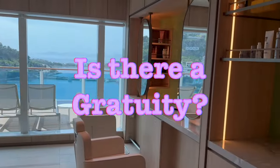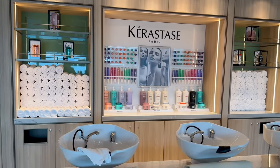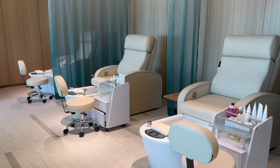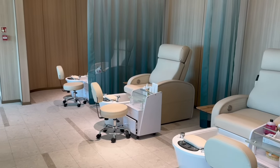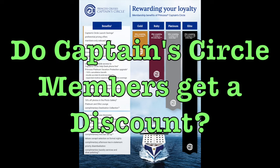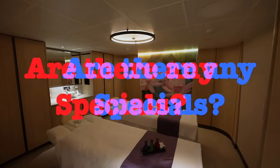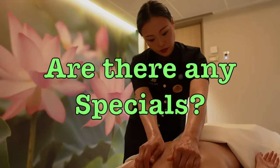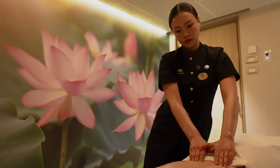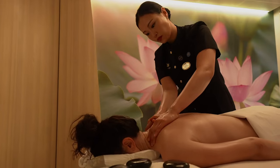Another question: is there a gratuity? Yes, 18% gratuities are added to all treatment bills, and there is not a gratuity associated with the use of the thermal suite — you can tip extra if you wish. Another question: do Captain's Circle members get any discount? Platinum and Elite members get 10% off Lotus Spa treatments, and if you don't get it, make sure you ask for it. We were also asked: are there any specials? Yes, and you should look for them. Usually the specials are on spa services, and we didn't see any specials for Enclave access.